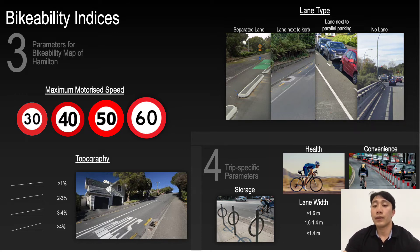Four additional factors were used to evaluate specific routes within the network: the width of the cycle lane, the presence of bicycle storage, health benefits, and convenience.